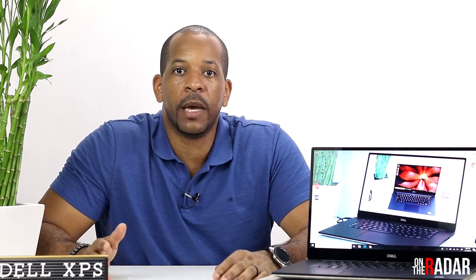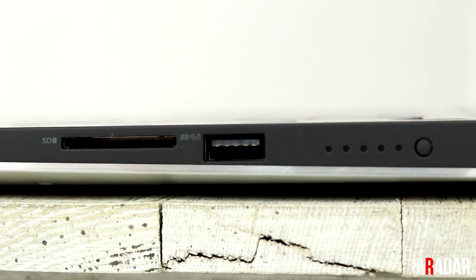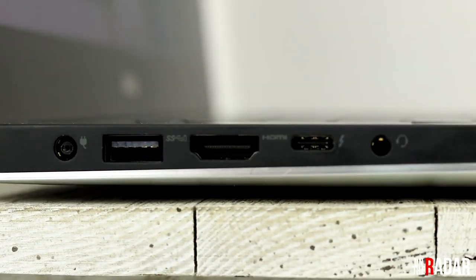They have this thin bezel up here but they found room for the webcam. I tried it once — it's pretty good, not the greatest, but you definitely need good lighting. I don't personally use the webcam much, but a lot of people do, and they're happy it's in a better spot. For ports you get one SD card reader, two USB 3.1 slots, a Thunderbolt Type-C slot, HDMI, and one headphone jack.